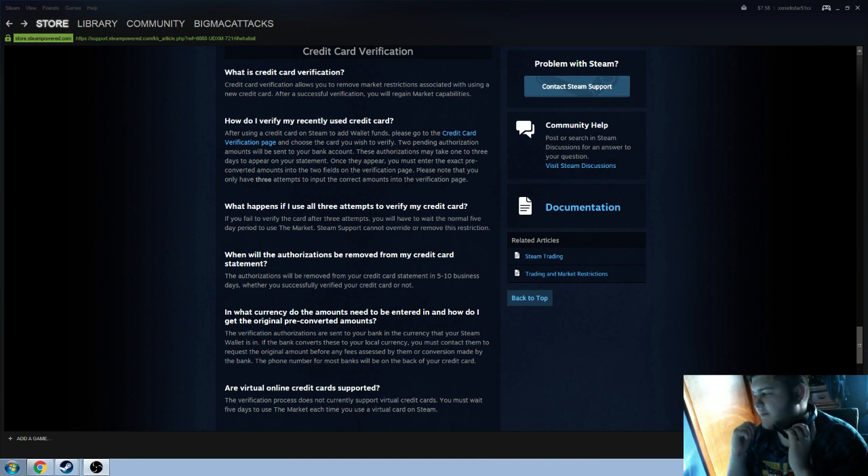Alright, so I got my hair done, so I'm not going to put my headset on. So I used a credit card to add some funds to Steam — pretty easy, right?